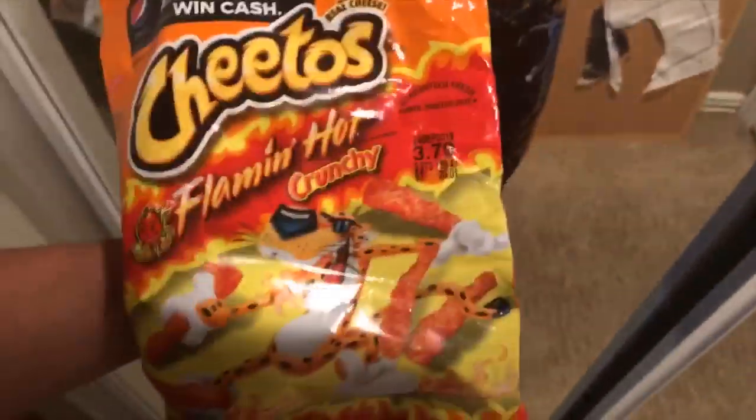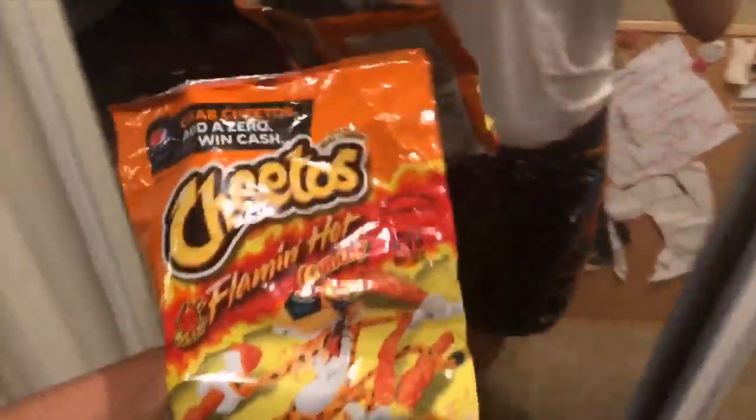It's the same day but a different fit — this is the after-pool fit. Sorry if you hear chips because I'm eating chips. It's this shirt, my favorite swim shorts, my heelies of course, and some Hot Cheetos. Hot Cheetos goes with the fit and it's cute — that's it.